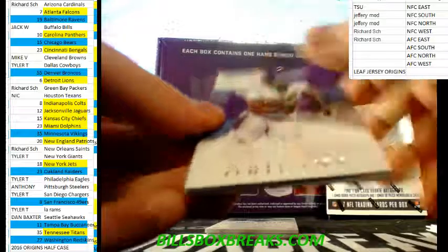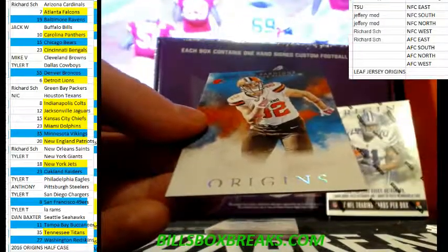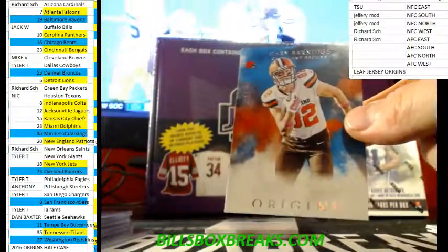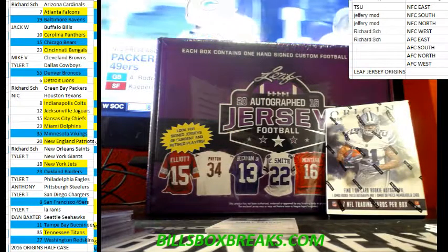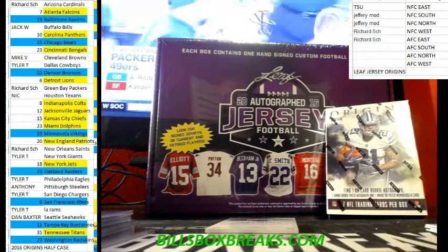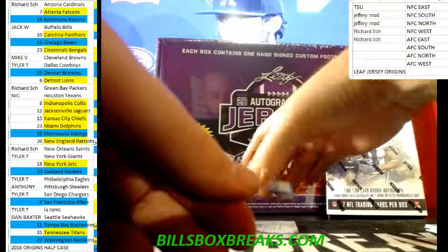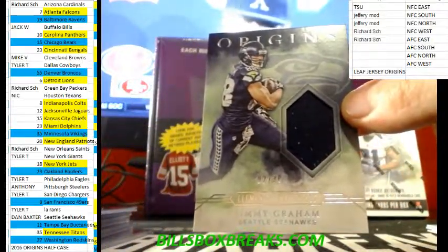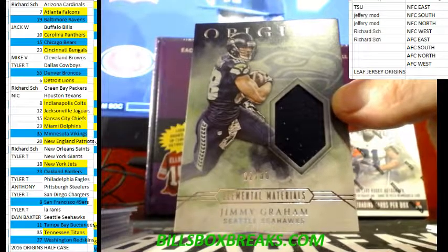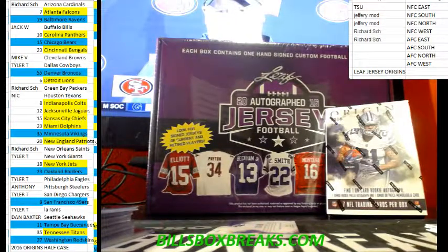Got a half case on the left there, guys. I had a filler going but I'm just gonna sell those teams — the yellow or blue are for sale. And a nice Wendell Smallwood out of 99 — four-color patch auto. There we go.